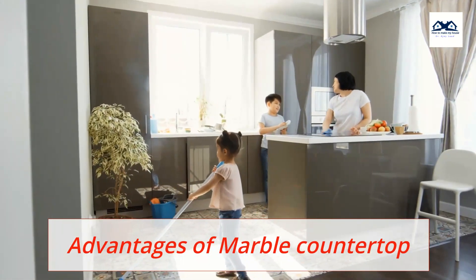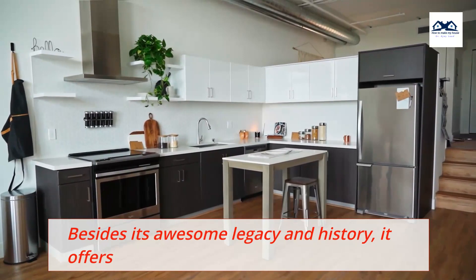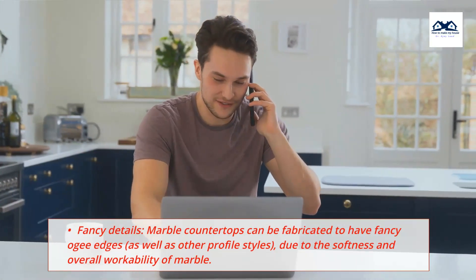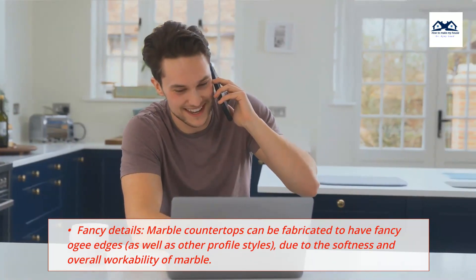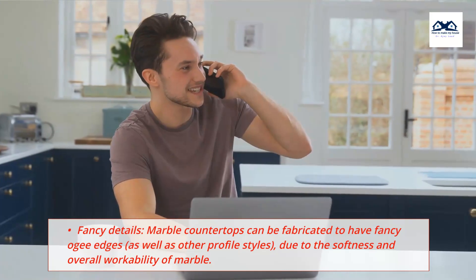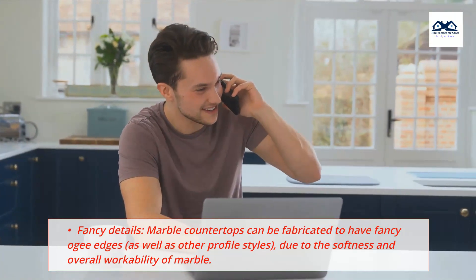Advantages of Marble Countertops. Besides its awesome legacy and history, it offers fancy details. Marble countertops can be fabricated to have fancy edges as well as other profile styles, due to the softness and overall workability of marble.